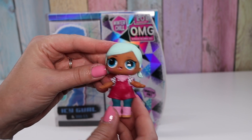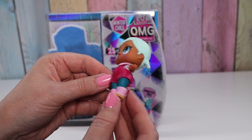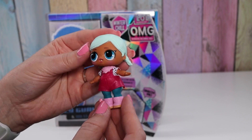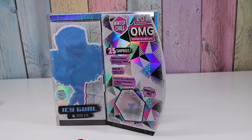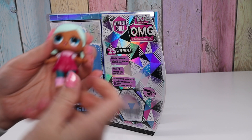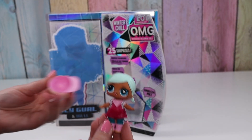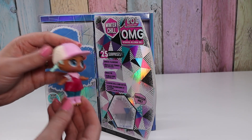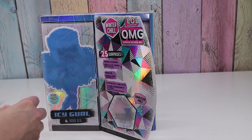She's got on this cute little overall outfit with a polka dot shirt, little green leggings and pink boots, and a little kerchief around her neck. These ones are supposed to either spit, pee, or cry — she is a spit. She also has this awesome hat and her little bottle. Now let's get out the fashions for Icy Girl.